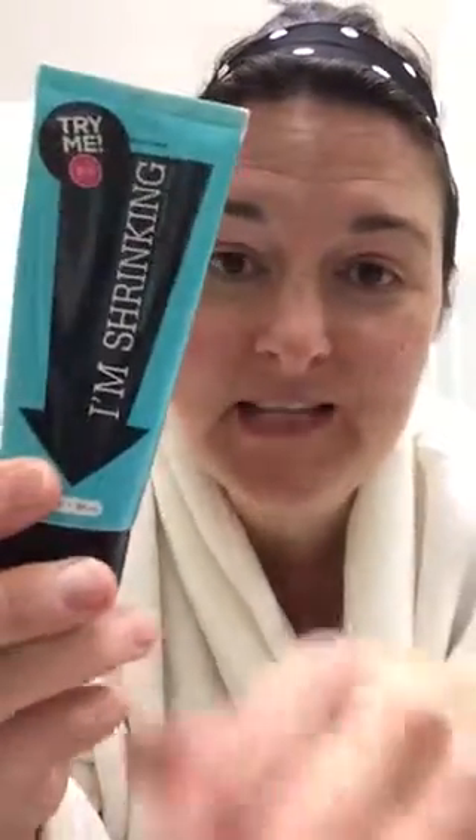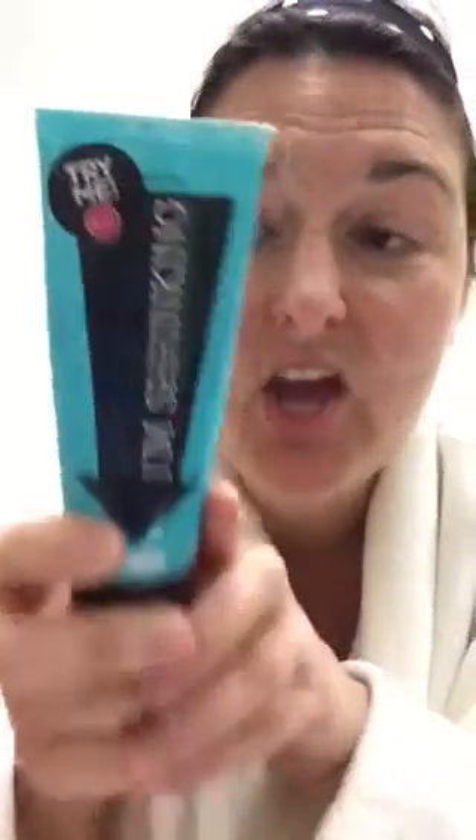Hey guys, it's Amanda Bartholomew, Premier of Team Gorgeously Posh, and right now we are chatting on the I'm Shrinking mask. This mask is quite unique in comparison to our other masks in that you can use it daily — daily in your targeted areas. This is not one that you're going to put on your entire face; just your targeted areas, and it's just going to take about a pea-sized amount to cover all of those areas.